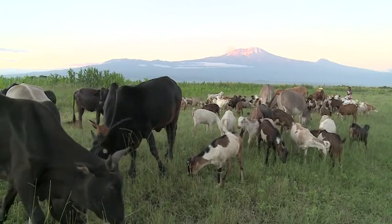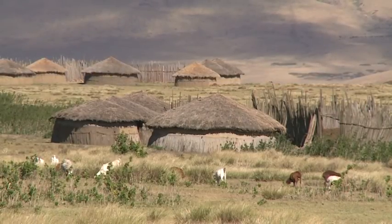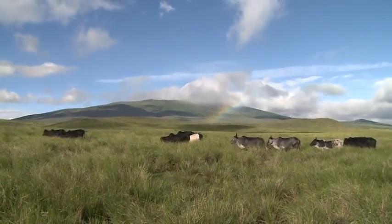Livestock is of major importance all over Africa as in many other parts of the world. Artificial insemination has proved to be a good way to get better quality and healthier cattle.